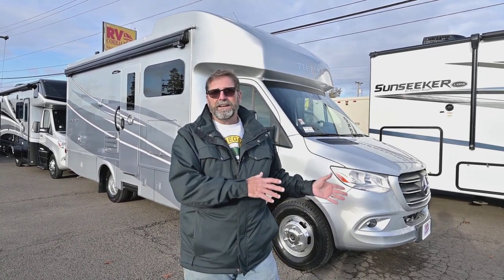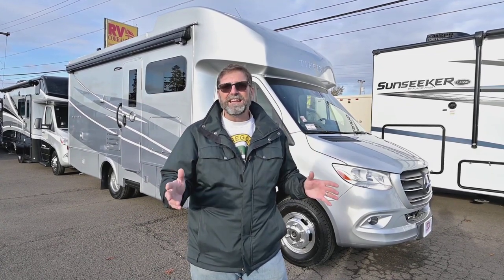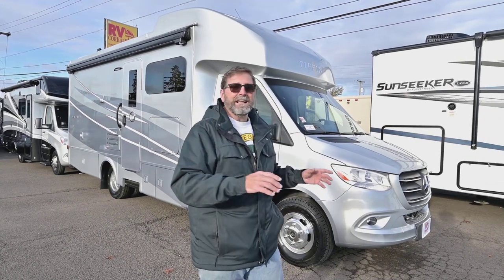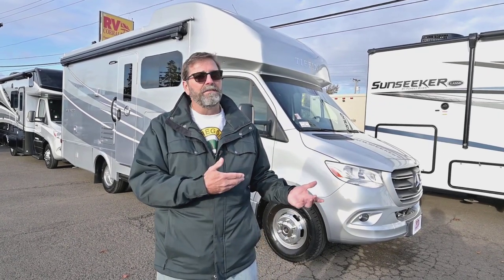This is a smaller class C built on the Mercedes Sprinter chassis. We have a vehicle with remarkable safety features, very good fuel economy, and legendary performance and reliability. This coach can get well into the high teens for fuel economy and they're just beautiful to drive. Tiffin is a benchmark quality builder — everything in this coach is hand built, with unique features you won't really see on most other class C motorhomes built on this chassis.